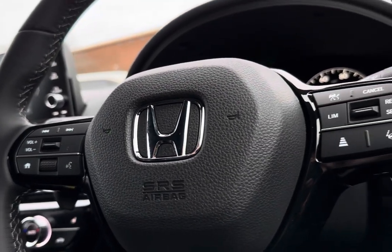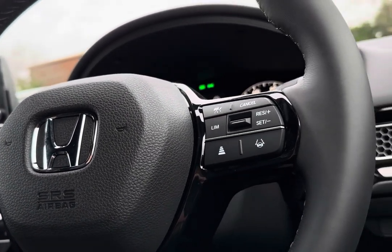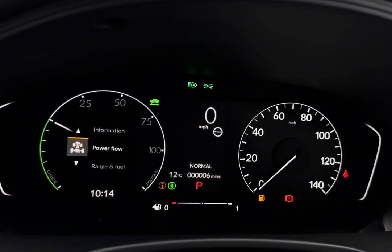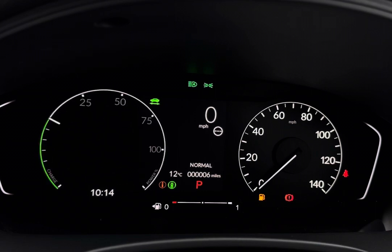To seamlessly navigate around your vehicle, you have steering-wheel-mounted audio controls with access to your adaptive cruise control, which alternates your speed accordingly to keep you a safe distance. You also have controls to navigate around your digital cockpit screen.